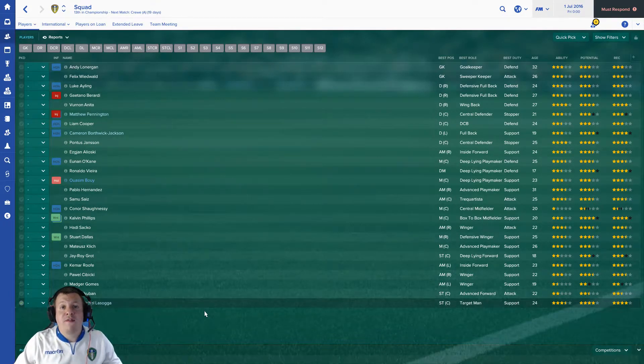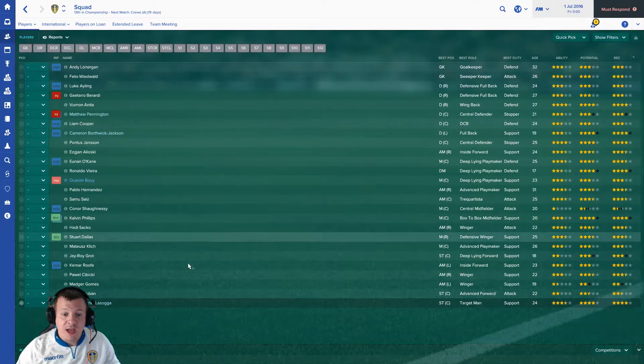Hey everyone, welcome to a one-off video with me, GWFM. I'm going to be looking today at the transfer activity that Leeds United have done in the summer transfer window using Football Manager. We're going to look at each individual player that's signed this season and the ones we let go, and then we're going to ask you what you think of all the transfers in and out. We've got the team sheet here and we'll go in numeric order of the value of the player signed.